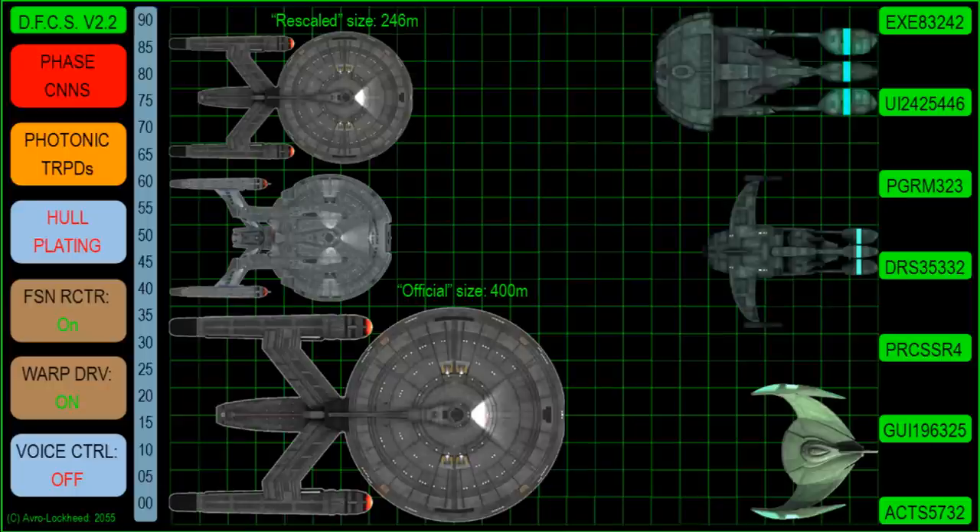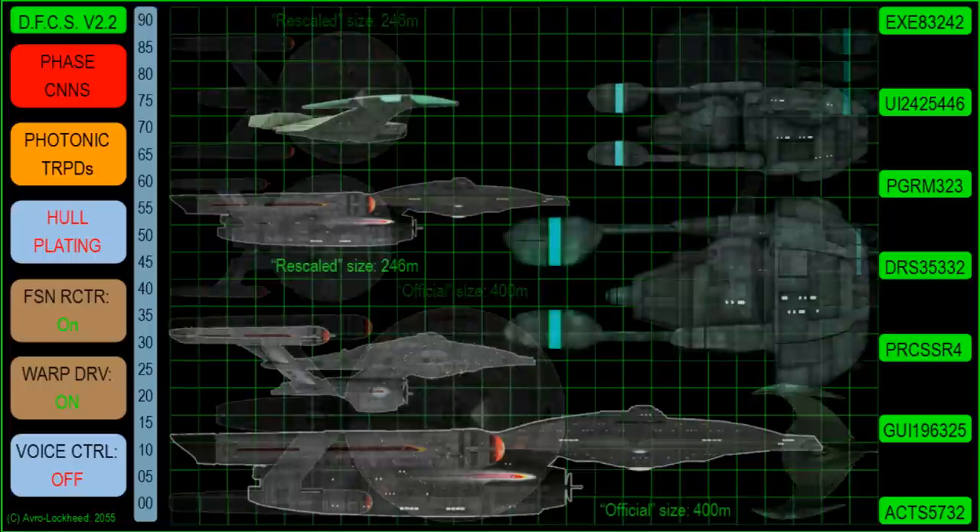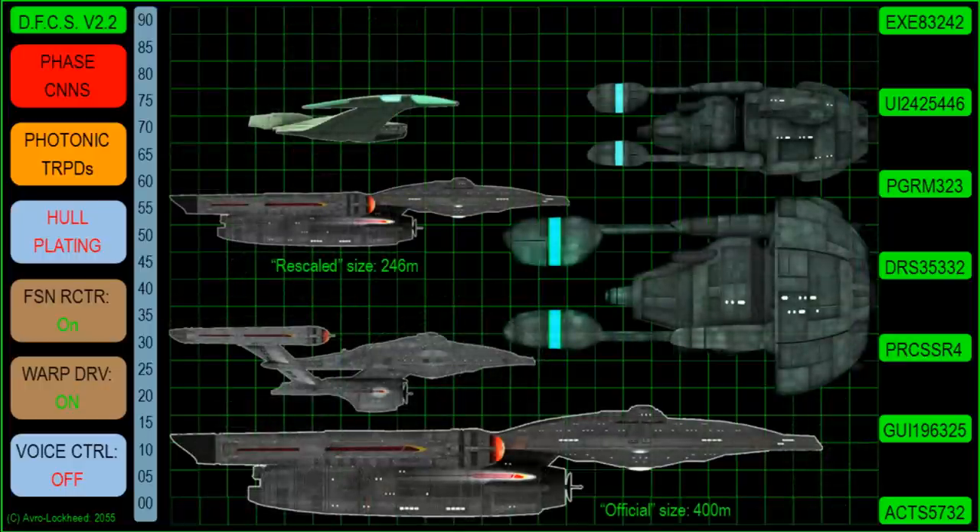The most notable thing is, of course, it comes with an engineering hull, which is quite rare in the 22nd century. We can say this was built from the ground up to incorporate an engineering hull — it was always going to have one. It's not like the NX where the engineering hull was refitted on later to improve its combat performance. This was always intended to have an engineering hull mounted underneath the saucer.